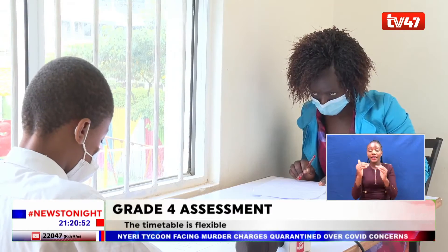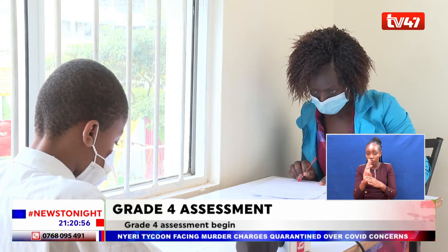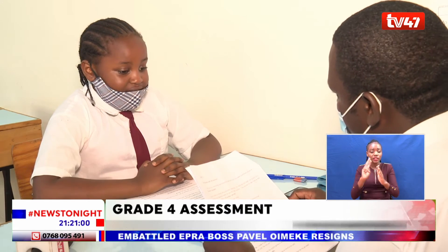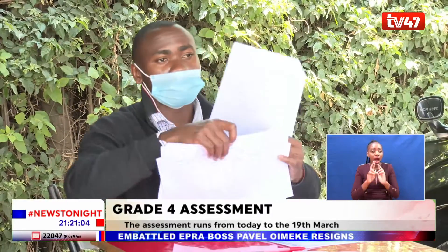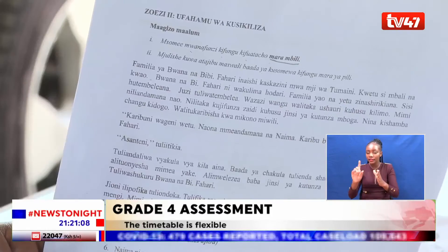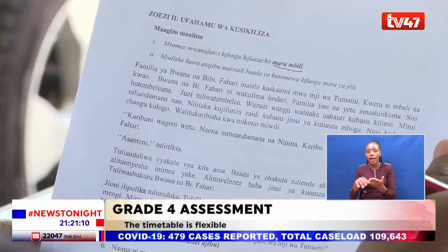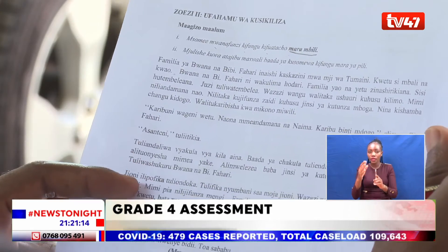This assessment will constitute 20% of the marks that these learners will use to progress to junior secondary school, but this will only apply to the current grade 4 cohort. In the 2021 grade 4 class, teachers will develop and administer classroom assessments and keep a progress record of learner performance in all subjects. The teacher will then upload the scores on the NEC portal as guided, which will account for 10% of the total marks.